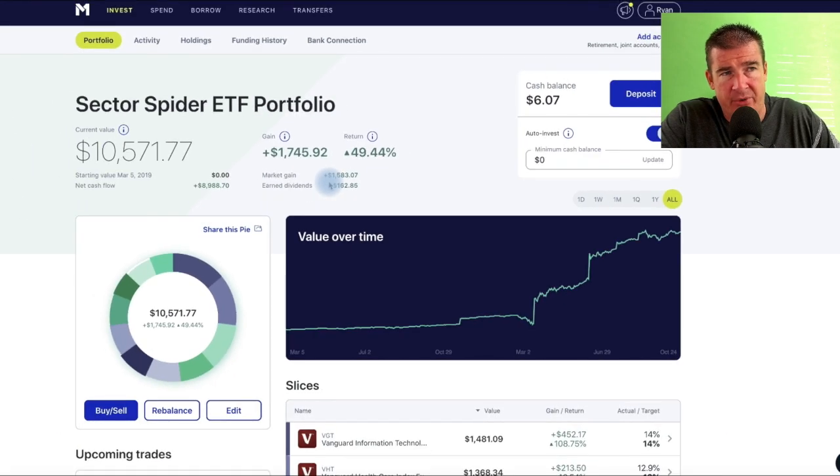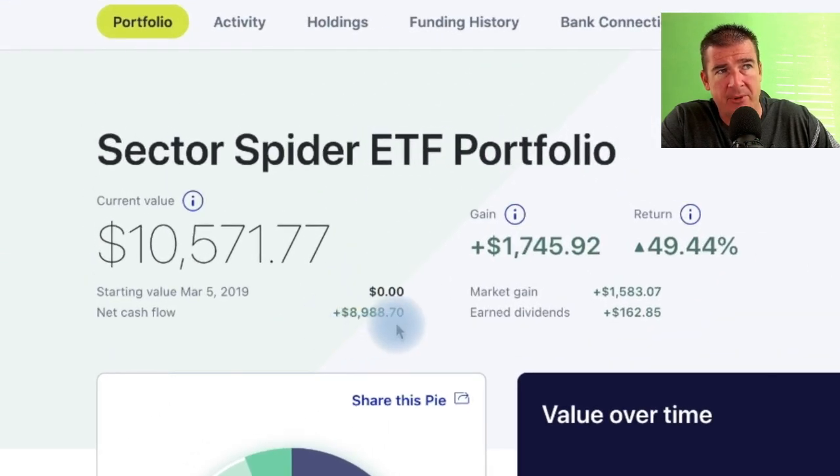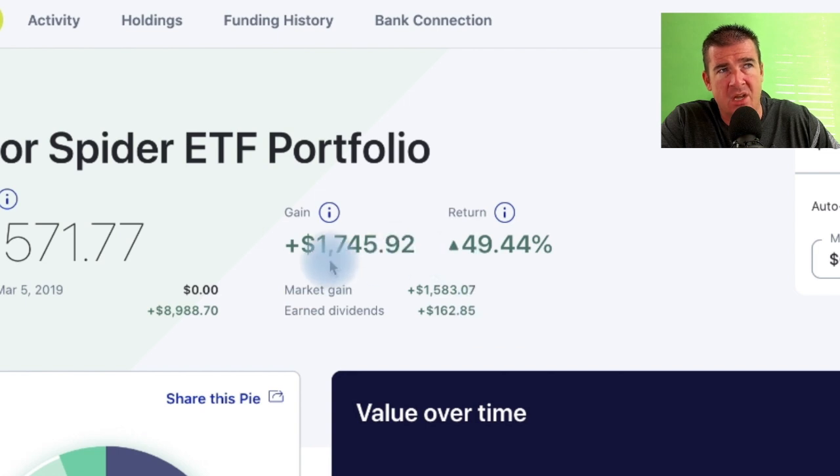We get a nice scheduled dividend payout four times a year — the Vanguard ETFs pay all at the same time, so it's a really nice payday every three months. For those looking for stock market access, this is an interesting way to invest your money and forget about it. I put zero effort into this account, and all it does is make me money. Total contributions are just shy of nine thousand dollars.